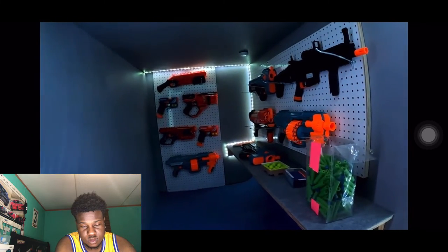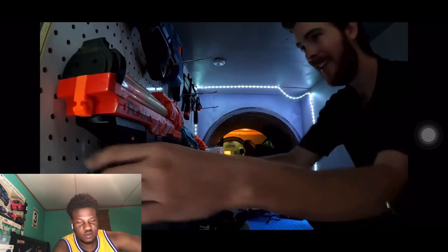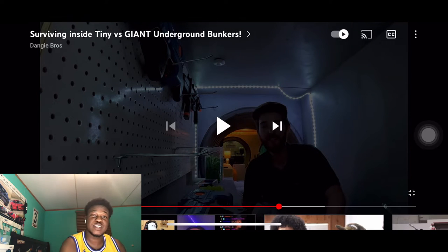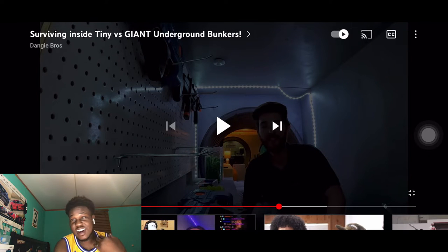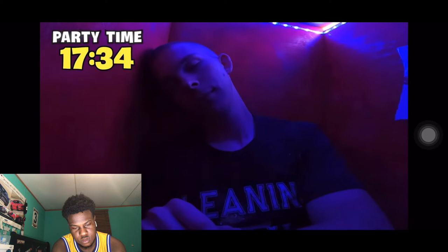We're on bunker number four. This one's shiny, dude. This one is my arsenal — got all my weapons, check this out. I want to check out the armory. Running a bunker is tough work. I think I might want to go take a nap for a little bit in my bedroom, let's go check it out. All right, Johnny, take a hike. This is nice — so when I get tired I get to take a little nap right here. This bunker is just so legit, I could just survive down here.